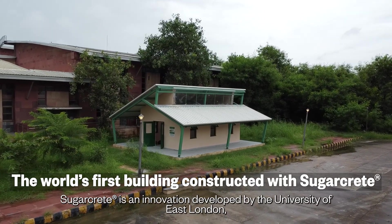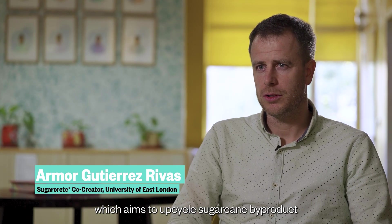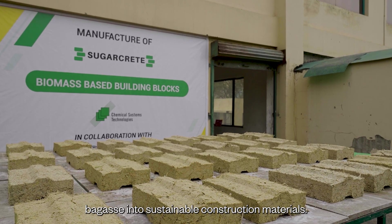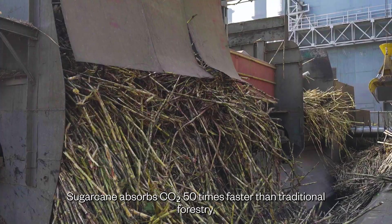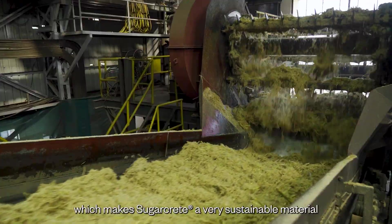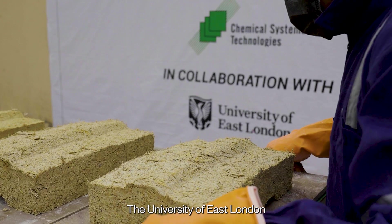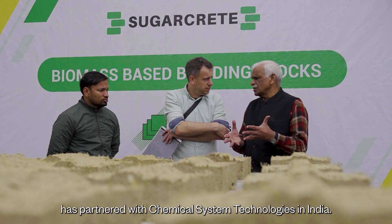Sugarcane is an innovation developed by the University of East London, which aims to upcycle sugarcane by-product bagasse into sustainable construction materials. Sugarcane absorbs CO2 50 times faster than traditional forestry, which makes sugarcane a very sustainable material. The University of East London has partnered with Chemical System Technologies in India.